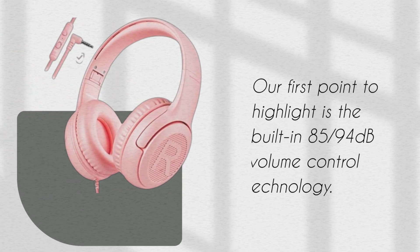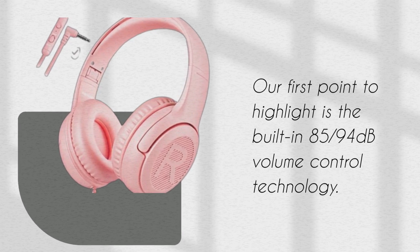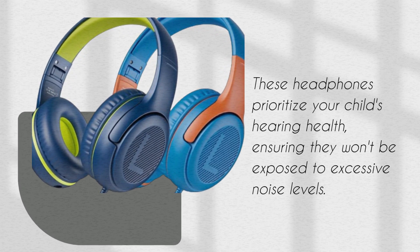Our first point to highlight is the built-in 85-decibel volume control technology. These headphones prioritize your child's hearing health, ensuring they won't be exposed to excessive noise levels.